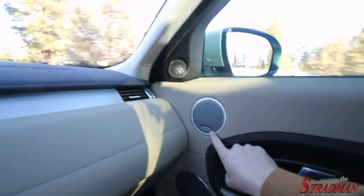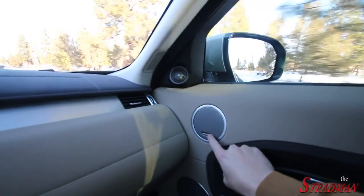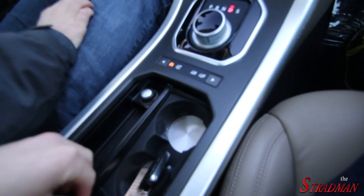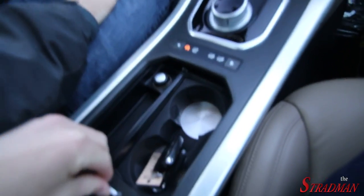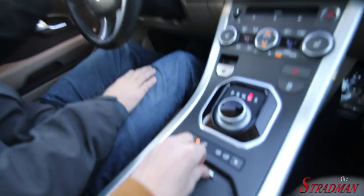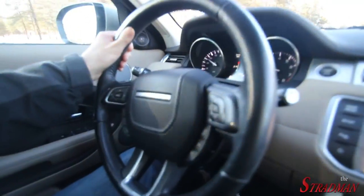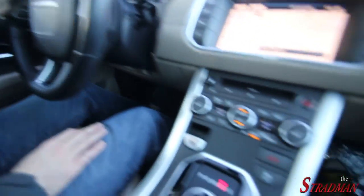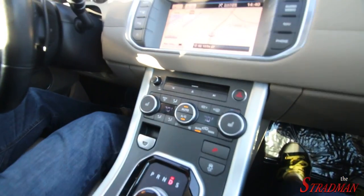We got the Meridian sound system, which from what I hear is very, very good. We got navigation. I love this brushed aluminum. We got cup holders — I'm really impressed by cup holders, guys, as some of you will know from the F60 America. But it just looks nice, it's a nice looking car. Heated seats — that is a must for living in Utah.